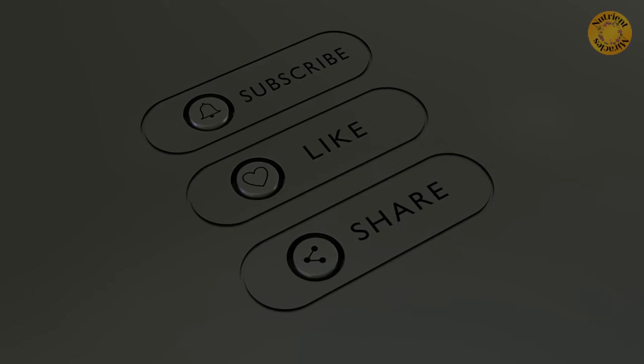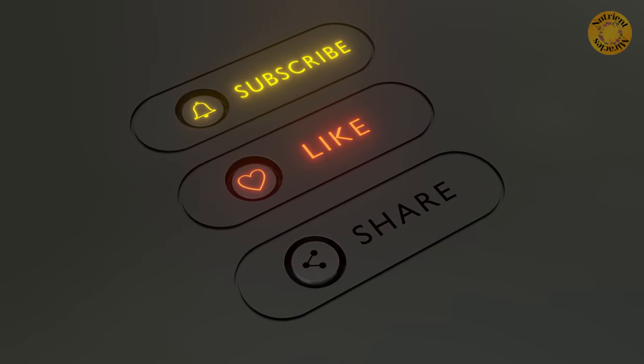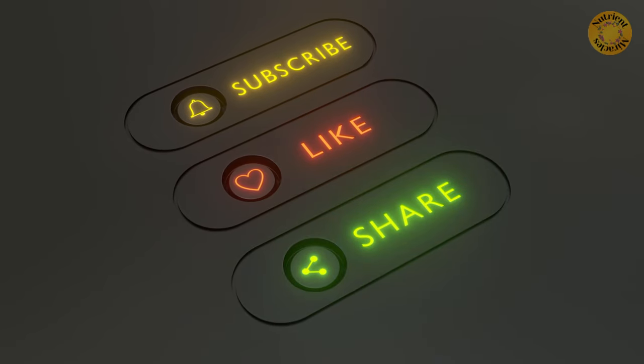If you found this video informative, don't forget to hit the like button and subscribe for more health related content. Until next time, take care.